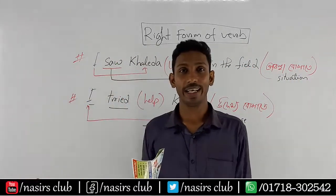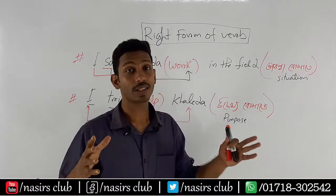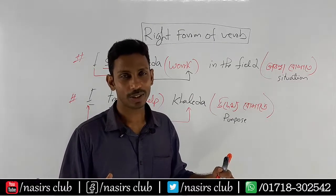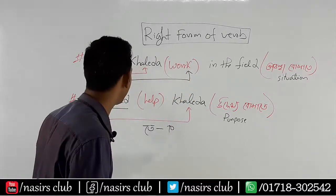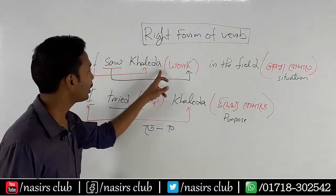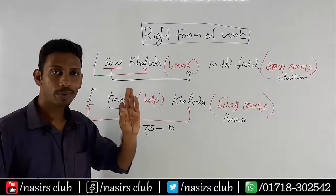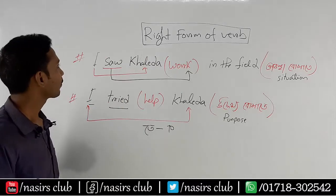Oh, it's hot today, the room feels hot. I am going to try to solve the right word in the field and I tried to help in the field. I am going to pause the video and try to answer the answers.